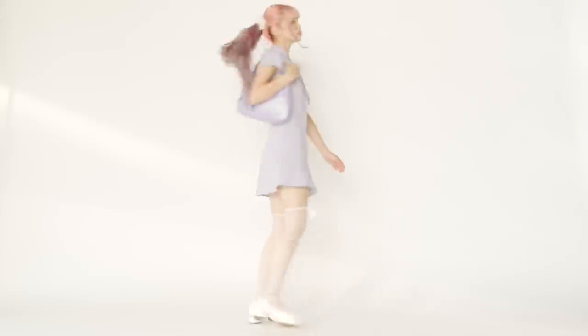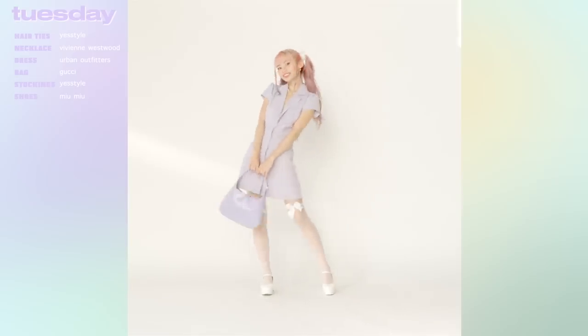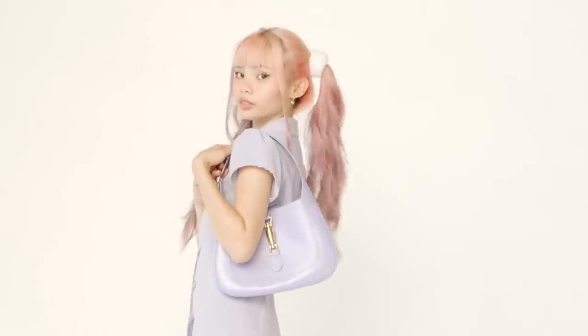For Tuesday, let's say that I'm going out to get some lunch with some friends. This is another monochrome look featuring my favorite color, which is lilac. My dress is from Urban Outfitters.